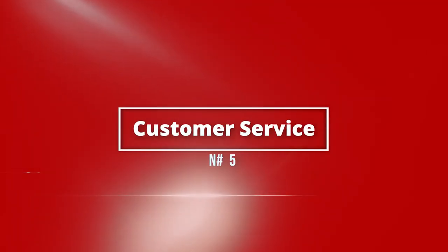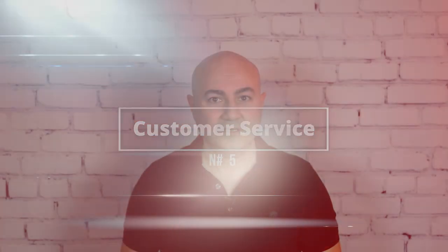Number 5: Customer service. ChatGPT can assist with answering customer questions and providing support through chat or messaging platforms. This could be useful for businesses looking to provide efficient and personalized customer service.